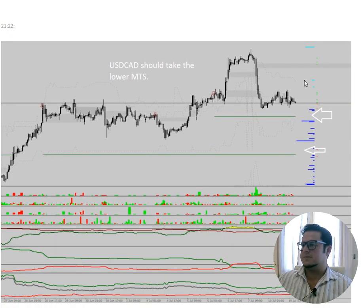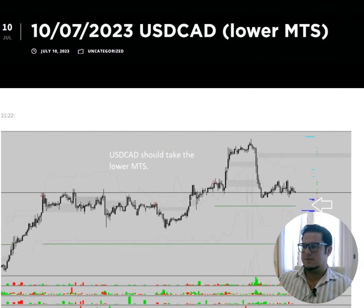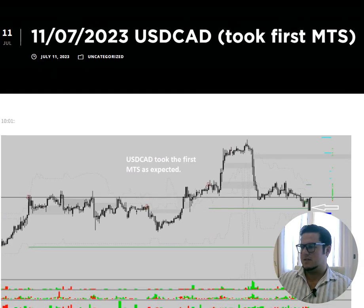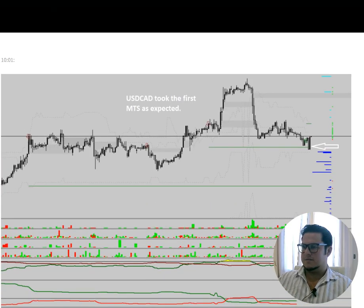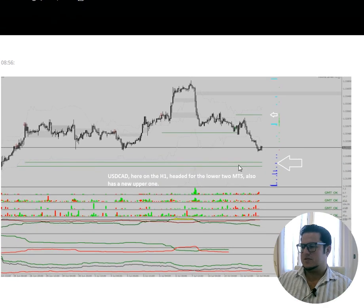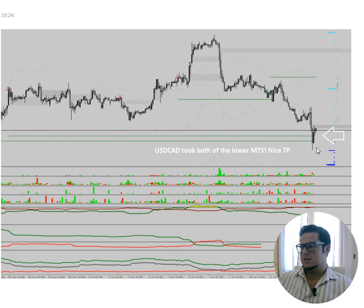Dollar CAD — so there were two beautiful medium term stop targets below the price. Some longies in the market. I wrote at 20 past nine that Dollar CAD should take the lower medium term stop. That's exactly what happened — first took the lower one, boom, and then went for those two beautiful ones below. Boom. Amazing short trade, one of the best ones as well.